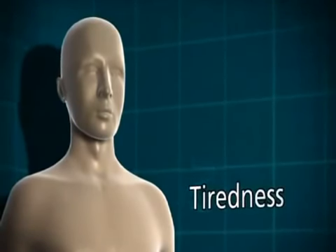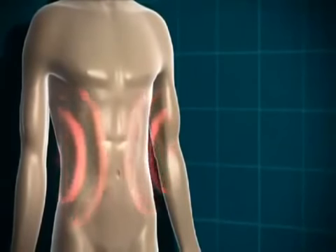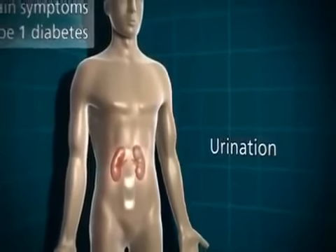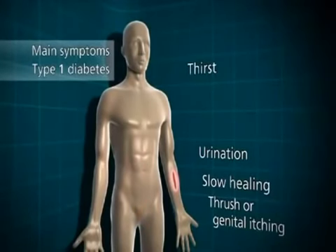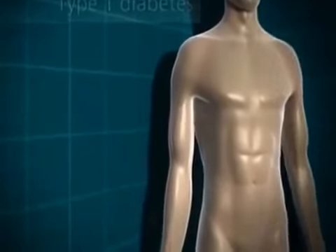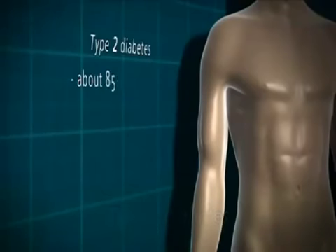Because the glucose can't get into the cells to be used for energy, somebody with undiagnosed Type 1 diabetes is going to start feeling very tired, lethargic and unable to go about their normal daily routine. But the body still needs an energy source, so it starts to break down its fat stores, and that can lead to weight loss. The main symptoms of Type 1 diabetes are: going to the toilet a lot, thirst, thrush or genital itching, slow healing of wounds, blurred vision, tiredness, and weight loss. These symptoms generally happen quite quickly — often over a few weeks — and can be reversed once the diabetes is treated with insulin.